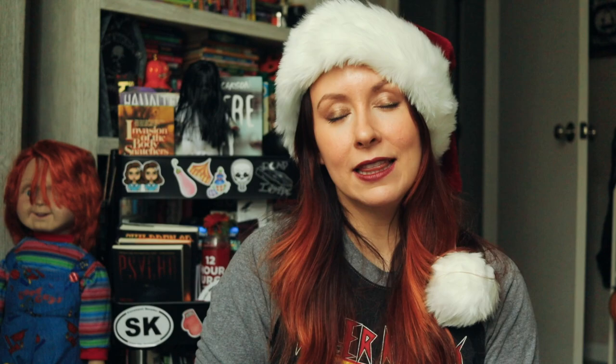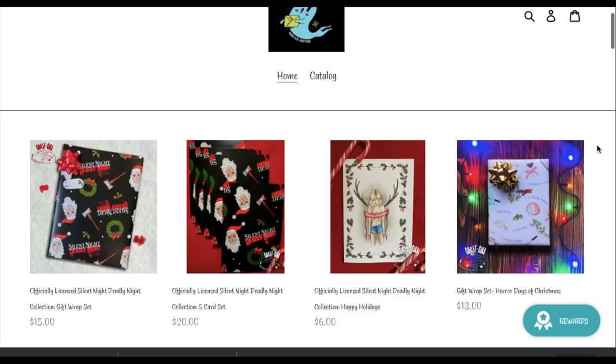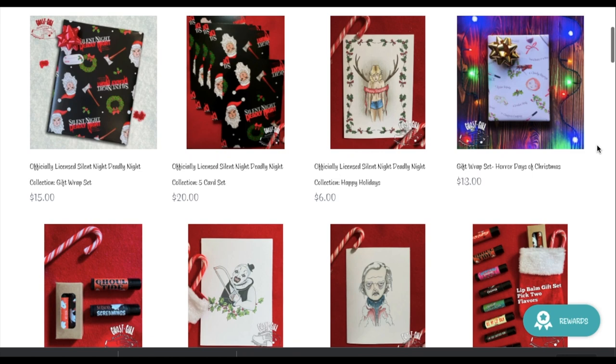The next category is crafts. The first shop I'm going to highlight is Ghost Girl Greetings, a horror and pop culture inspired gift company run by two ghouls. They have various mugs, wrapping paper, candles, lip balms, and just all the necessities you need in your life. I personally love their artwork because it's so unique and adorable — you can tell a lot of love goes into these products.